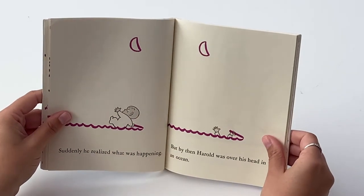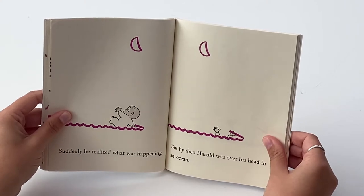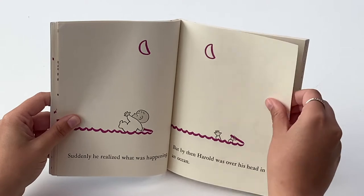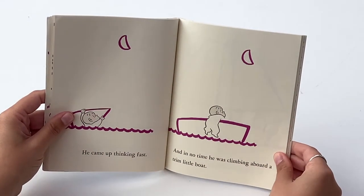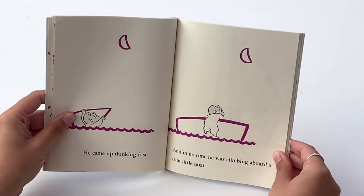Suddenly, he realized what was happening. But by then, Harold was over his head in an ocean. He came up thinking fast, and in no time, he was climbing aboard a trim little boat.